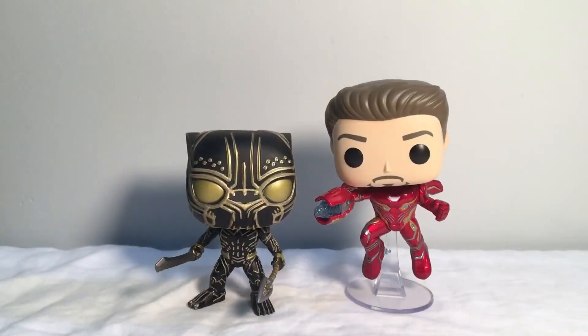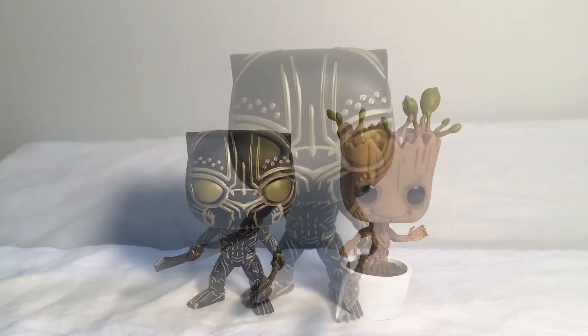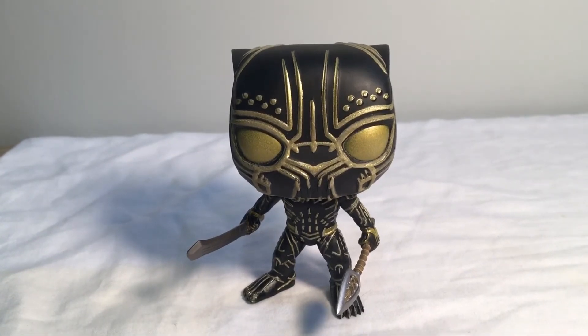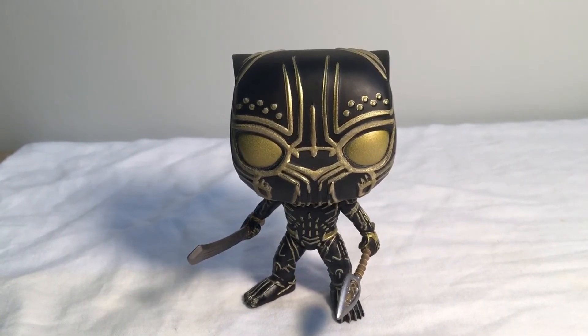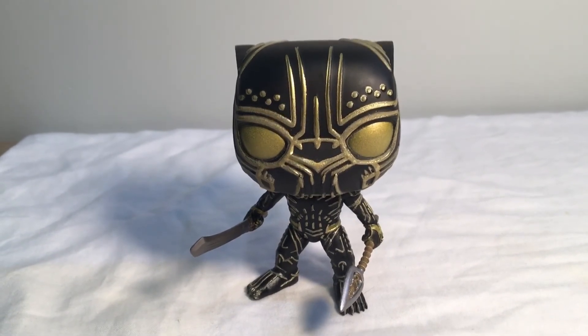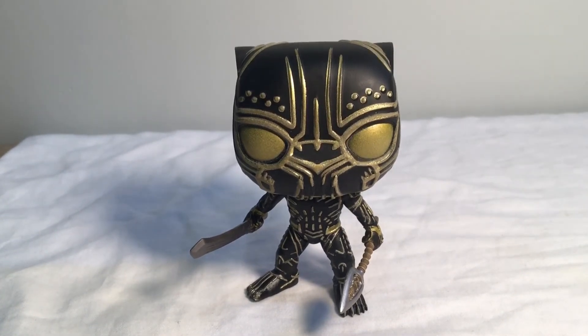Let's do a comparison to the FYE exclusive Iron Man Unmasked pop — if you want to check out a review of that, go look at my channel. Also next to the Iron Spider pop, which I also did a review on. I tried to charge him up under a light for a bit and then put him in a dark room, but the camera probably wouldn't pick it up and it just wouldn't work. But this guy is glow in the dark — you probably know that because of the glow in the dark sticker.